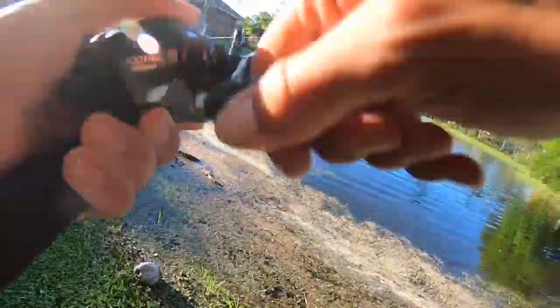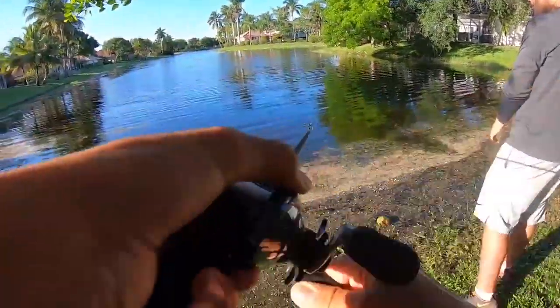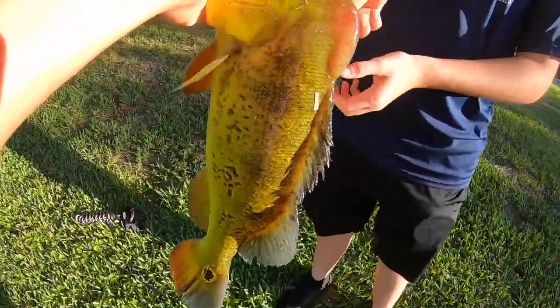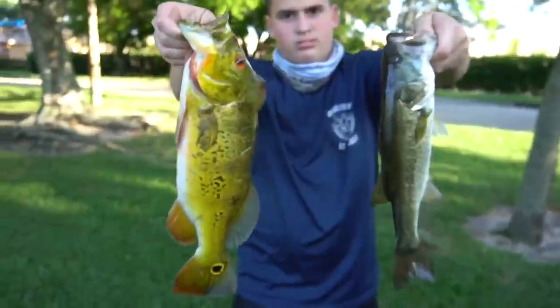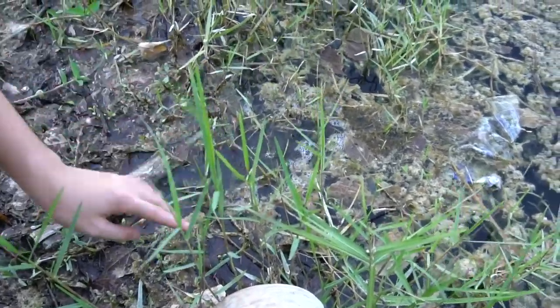Don't throw him back, let me get a video. I got one! Oh, it's a peacock - boom! Beautiful peacock, little guy. We just doubled up! Hold the bass with the other hand and the peacock with this hand. We got a double - that's pretty sick. There goes the bass, here's the peacock.